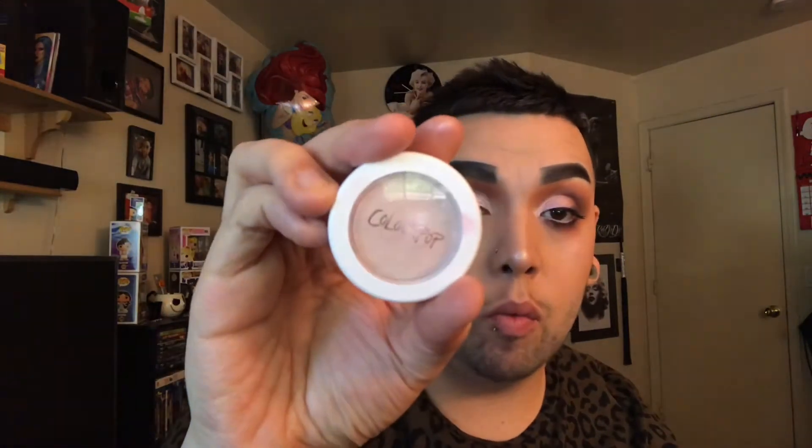Next we're going in with the ColourPop Super Shock cheek highlighter in the shade Monster. It looks white but it's very iridescent with purples and pinks — a really pretty warm tone. It feels spongy and kind of wet but it's a solid. I'm going to take some on my finger and on top of the Nephree just dab it on — it just adds a little more pop and a little more sheen.